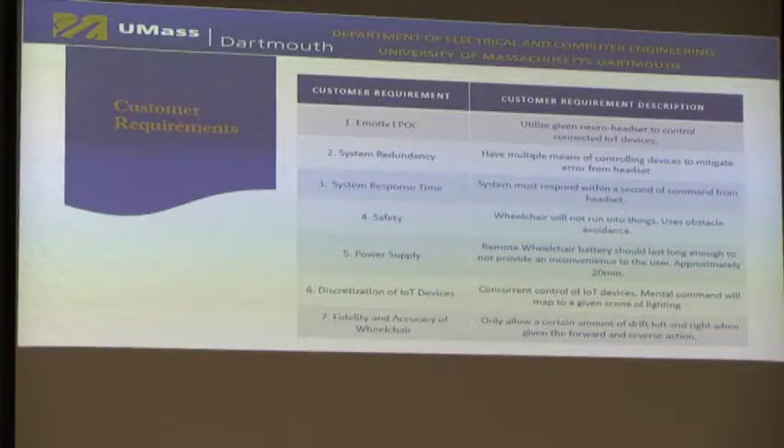These are our customer requirements developed with our customer. The first is realization of the Emotiv EPOC headset to control connected IoT devices. The second is to have system redundancy, since this technology is not fully accurate at any given time. The third is system response time. The fourth is safety, so our proof of concept wheelchair will not hit obstacles. Our fifth is having a specific capacity for a power supply of approximately 20 minutes.